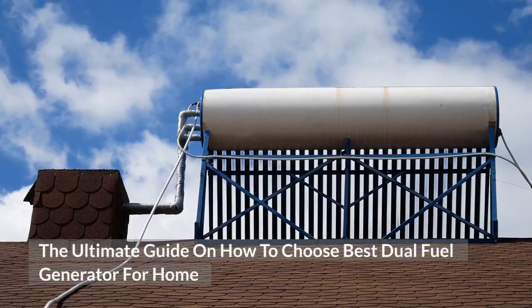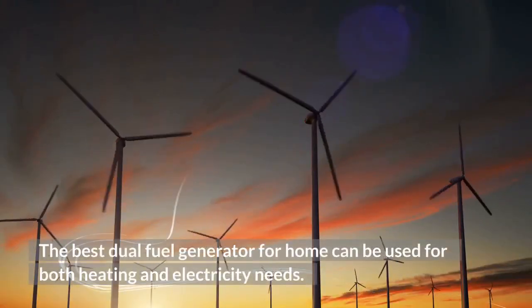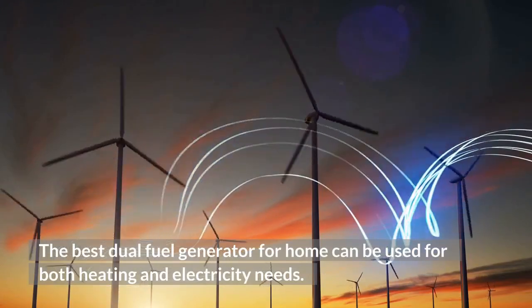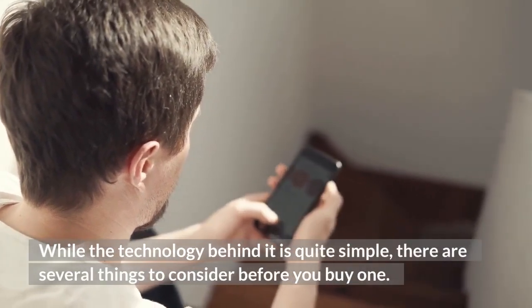The Ultimate Guide on How to Choose the Best Dual Fuel Generator for Home. The best dual fuel generator for home can be used for both heating and electricity needs. While the technology behind it is quite simple, there are several things to consider before you buy one.